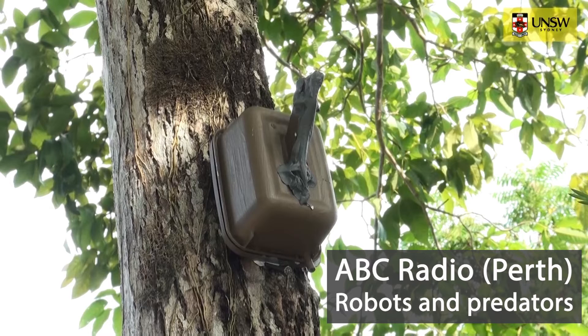Terry Ord is an evolutionary ecologist and associate professor with the School of Biological Earth and Environmental Sciences at the University of New South Wales. He travelled to Borneo with a cargo of thousands of robotic lizards. Terry Ord, do you have the coolest job in the world? Good afternoon. Hi Lucy, I probably do — and I also agree that the chameleon is kind of awesome as well.